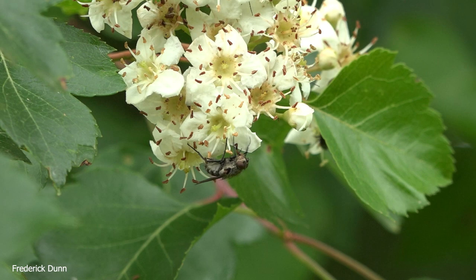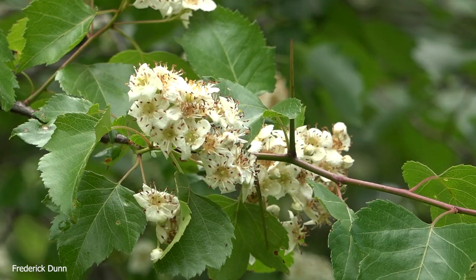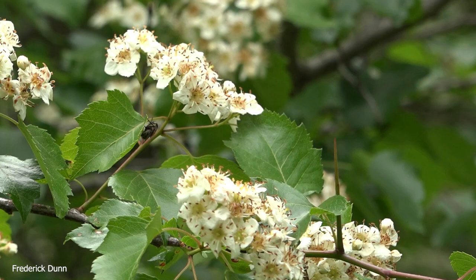There again is a worker honeybee; another fly came and went, little beetles working their way around, and there's that housefly. Even those come after the nectar, so I guess they're pollinators too. Those are the thorns — nice and long.